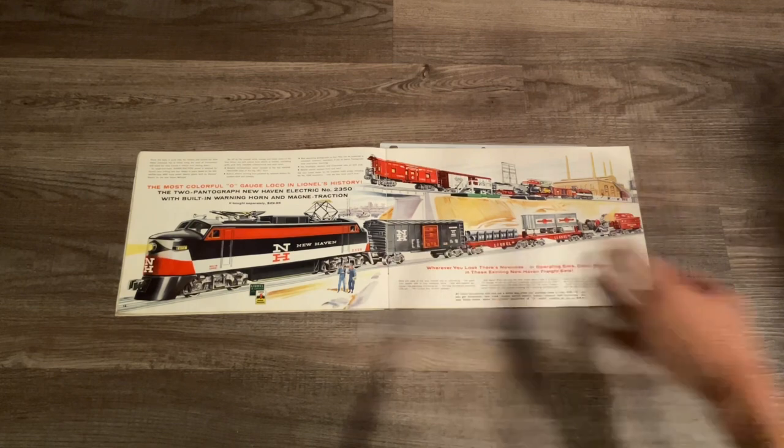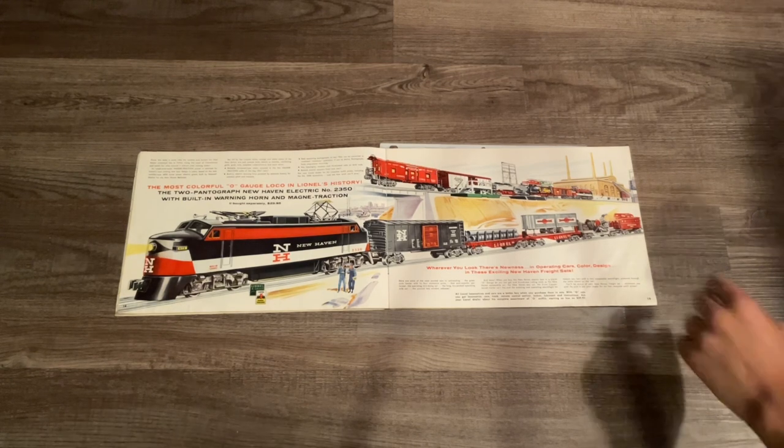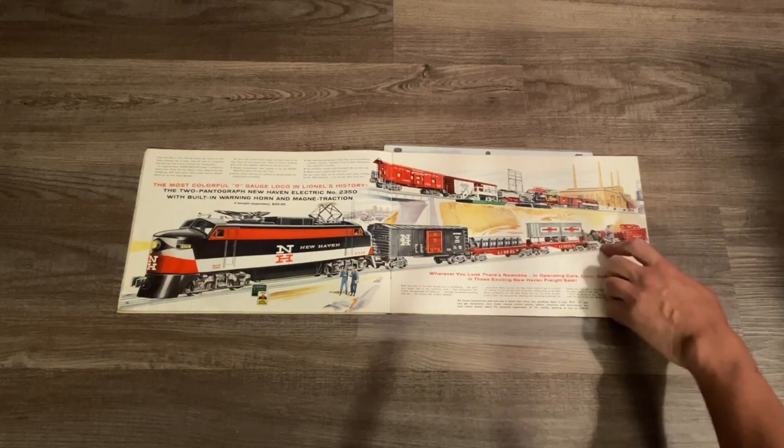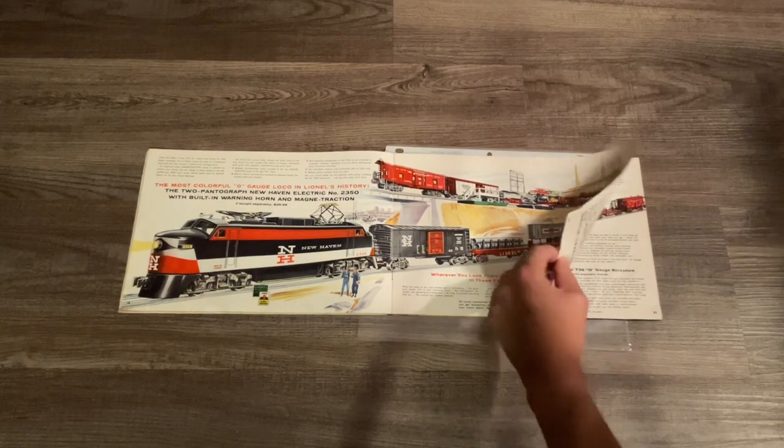Next up we have the 2350 New Haven. Just like with the Milwaukee Road and the 2065, we have two different freight sets - you can either have one with one operating freight car or the other which features two operating freight cars.